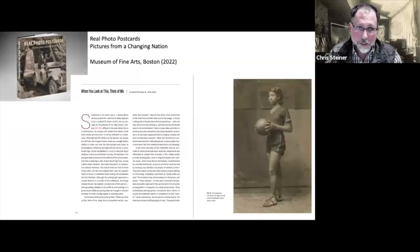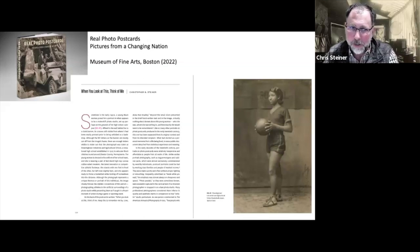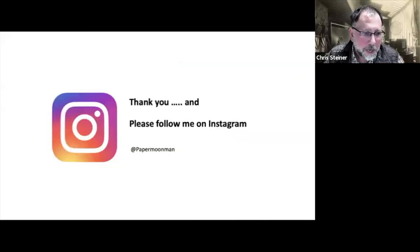To end — if you want more of this kind of stuff on studio portraits, have a look at my article in the real photo postcards book. The book deals more with studio portraiture rather than the arcades and props, which is something I'm personally interested in. If you're on Instagram, I post a lot of these images almost every day on my Instagram account, which is at paper moon man, all one word. With that, thank you very much.